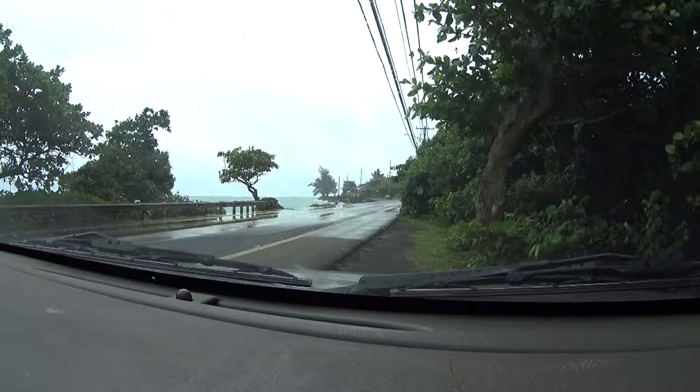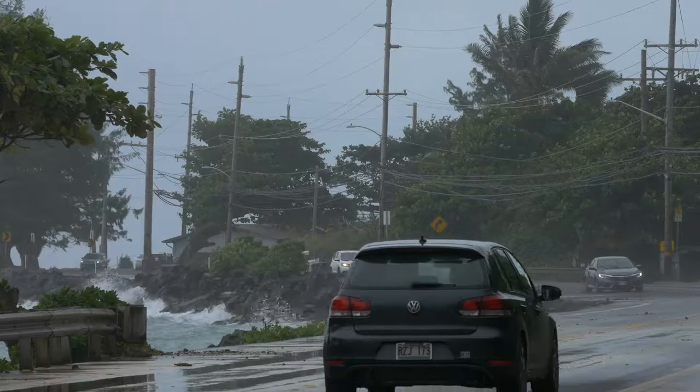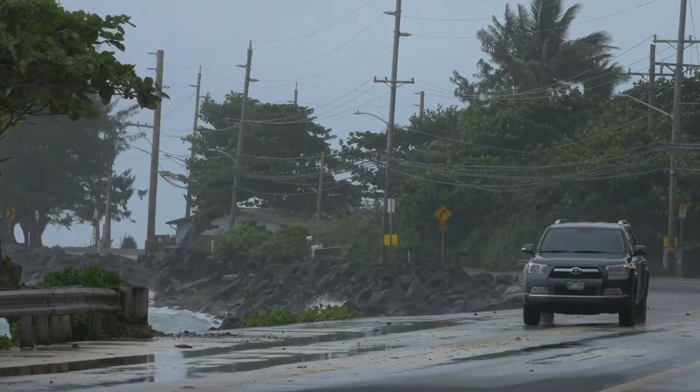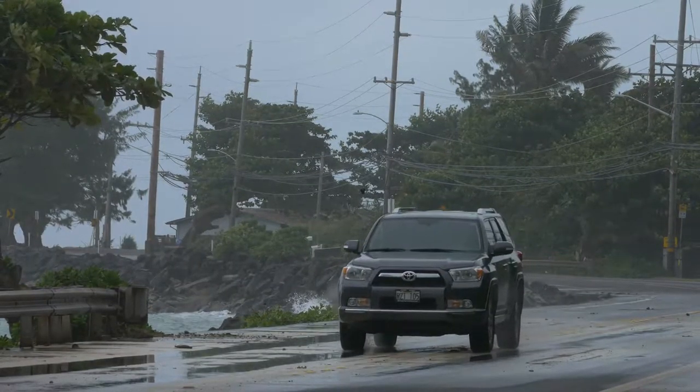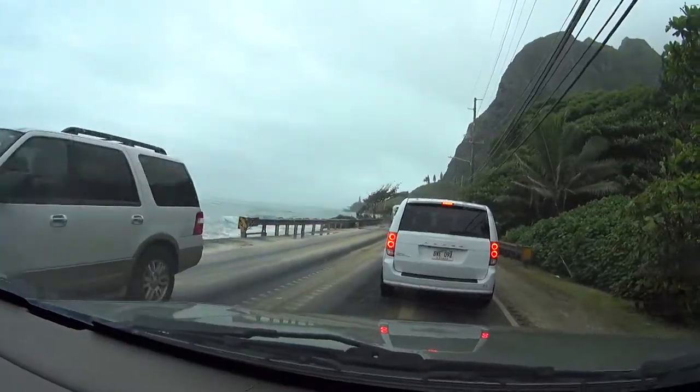I found the shot that I want. Found some roads getting a little bit of wash on them. I'm going to go grab some shots of that. I've really been looking for the shots of the roads getting washed out. Looks like the county is out working on the roadside there, trying to prop it up against all these waves tearing into it right now.